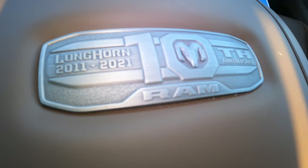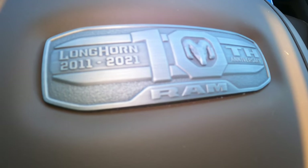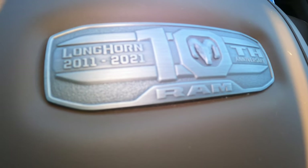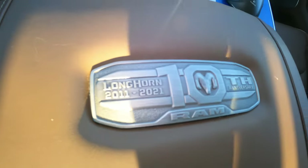I'm not really big into bling, but you can see they did a very nice, classy job marking this as a 10th anniversary edition. They didn't put it all over the place, but they did make it clear this is a unique version of the vehicle.